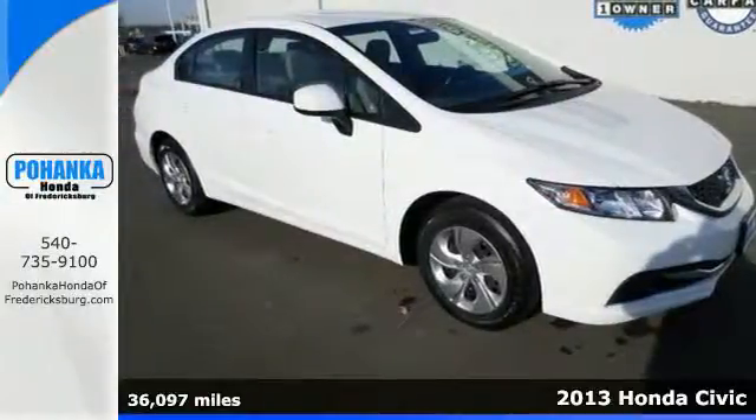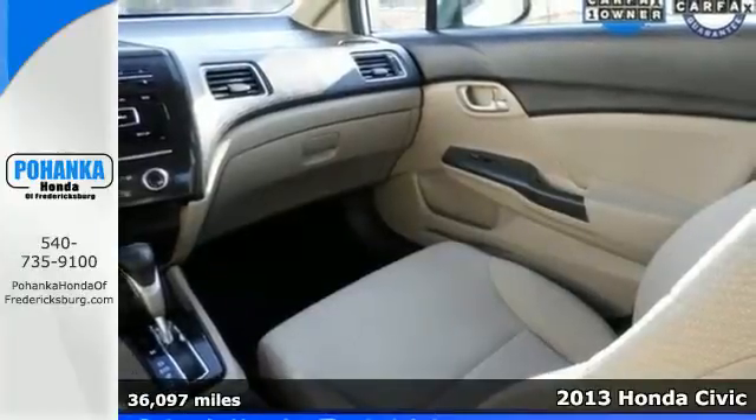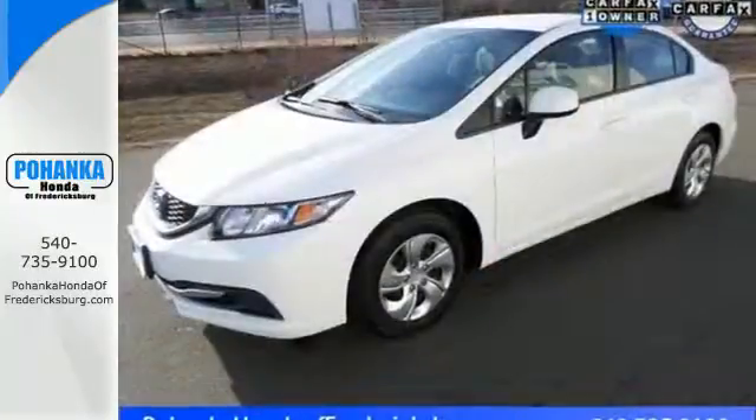Here's the 2013 Honda Civic. Investing your money in this car is a wise decision. This Civic is reliable, affordable, very fuel efficient, and quite stylish as well.